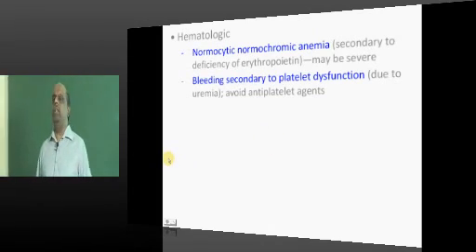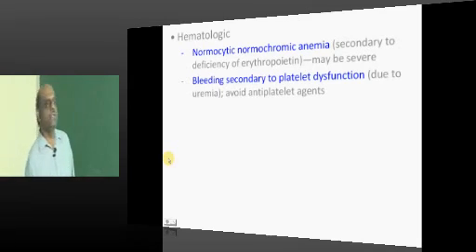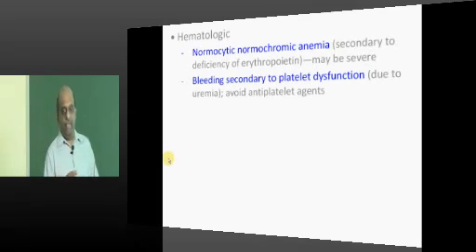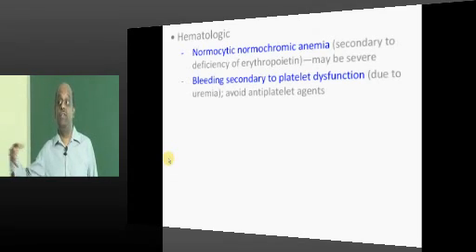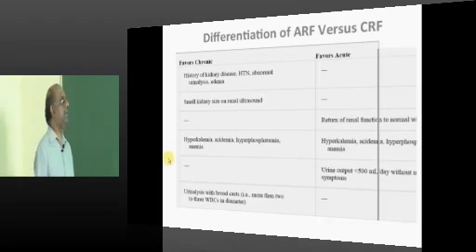Kidney produces erythropoietin; if erythropoietin is not there, bone marrow cannot produce RBCs, hence there will be normocytic normochromic anemia. Presence of urea excessively in the blood will make platelets qualitatively dysfunctional — it is not thrombocytopenia, it is dysfunctional platelets. So bleeding secondary to platelet dysfunction can occur.